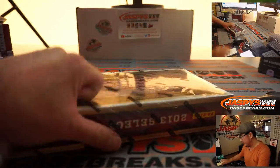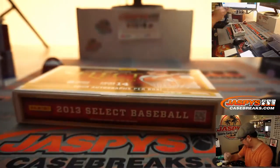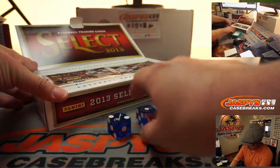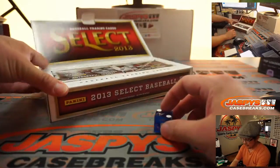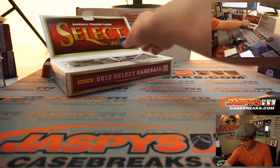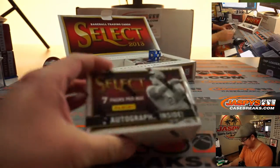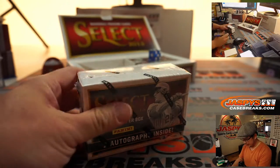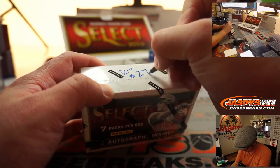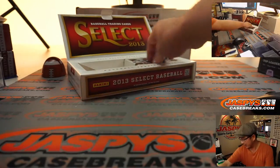All right, let's pop this open. Let's see which mini box we're going to do inside. We'll go one, two, three for the left side, four, five, six for the right side. So we'll save this for something else — this is break 26, so I guess this will be for 27. Could be some sort of filler break for a future mixer, a future product, something like that.